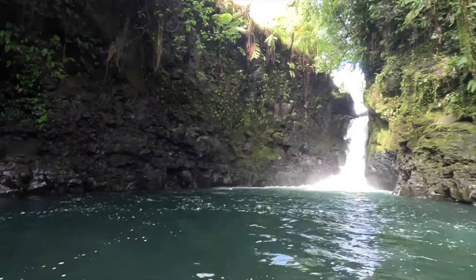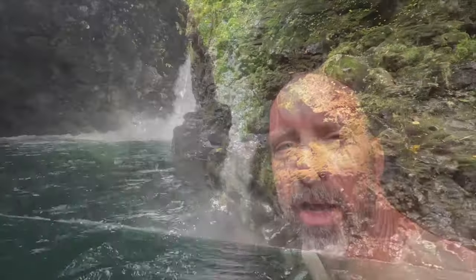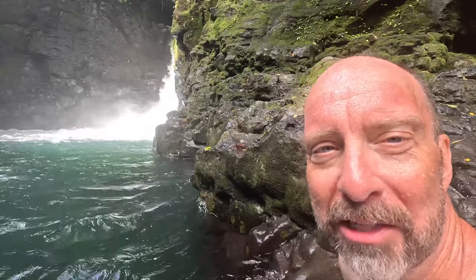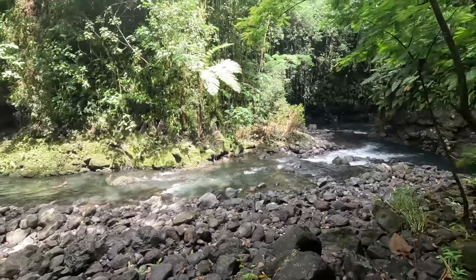Look at that — here we go! Woo-hoo-hoo! This is amazing! It's hard to get close to it because it's creating such a current, so I don't know how much closer I'm going to be able to get. This is just such an amazing experience, though. It's even beautiful where the waterfall is going.